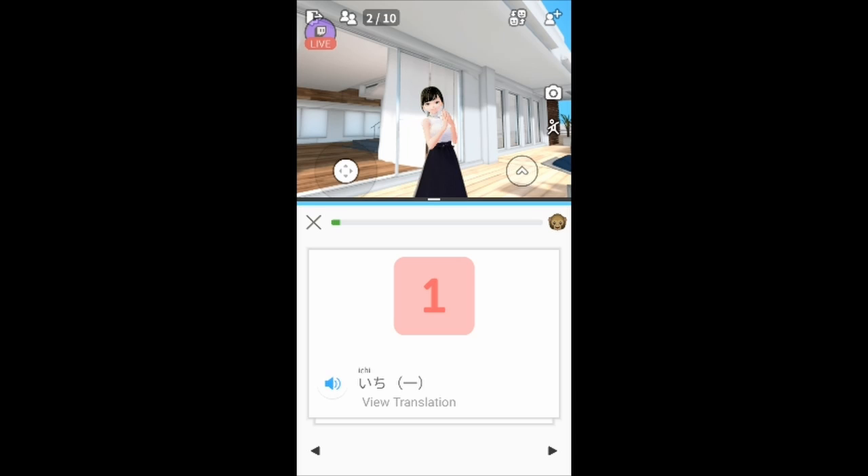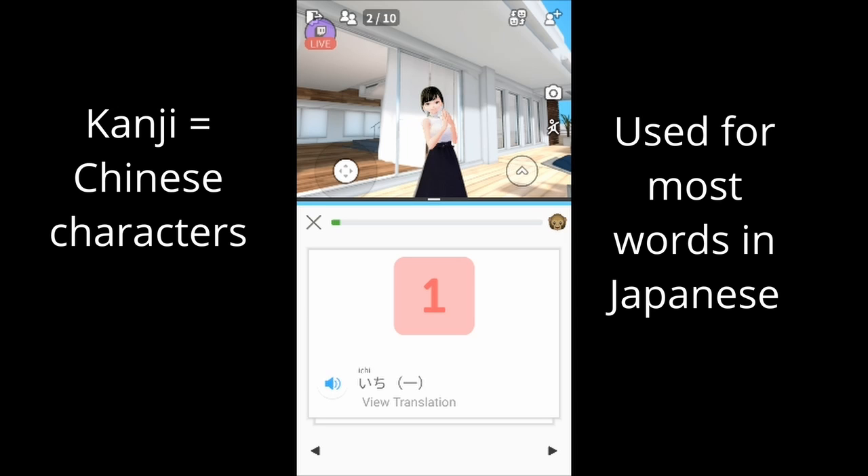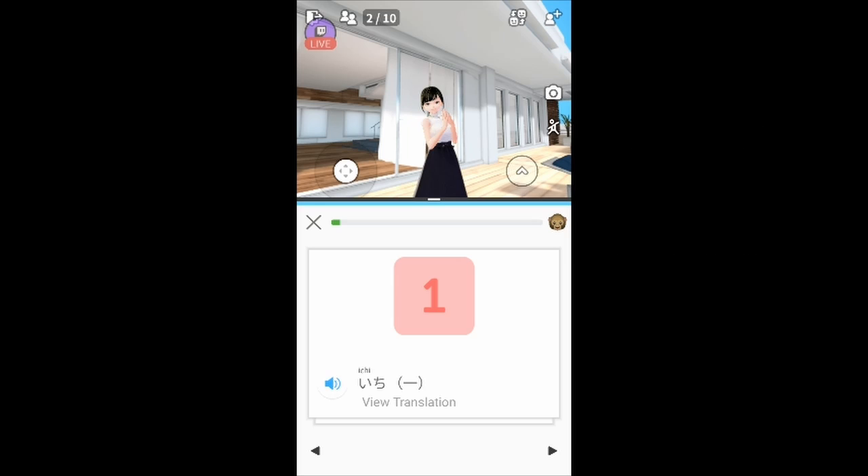For number one, we have a kanji — it's a symbol shown in parenthesis there. It's one bar, pretty easy. It could be like, you want one sushi, so 'ichi'.